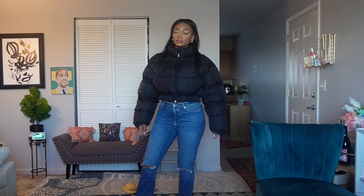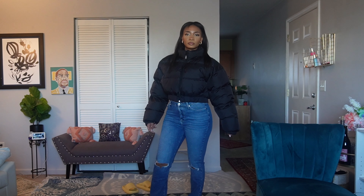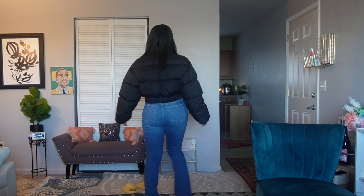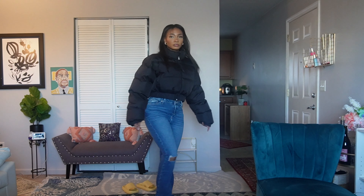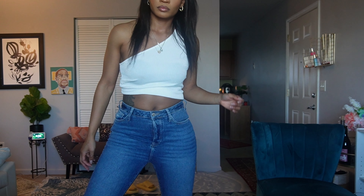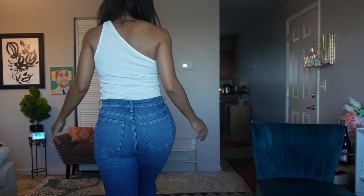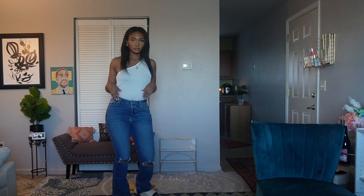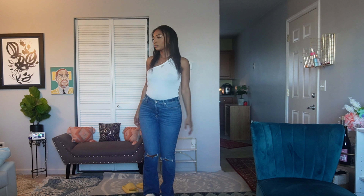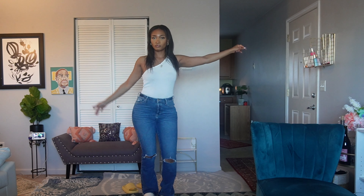These jeans are from Forever 21 and they are such high quality — really nice jean material. If you want a distressed look that's not doing too much, this is the perfect look for women of a particular age who still want to look young. You can show off your stomach if you want, or the asymmetrical shirt on its own is really cute and sexy — great for date night.